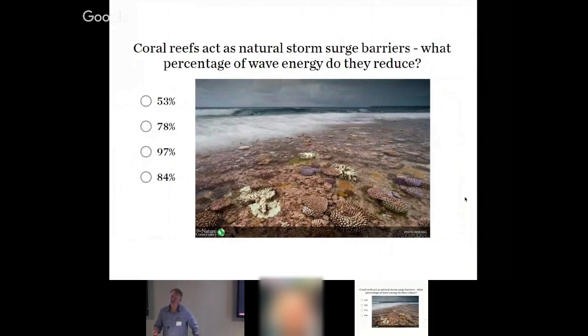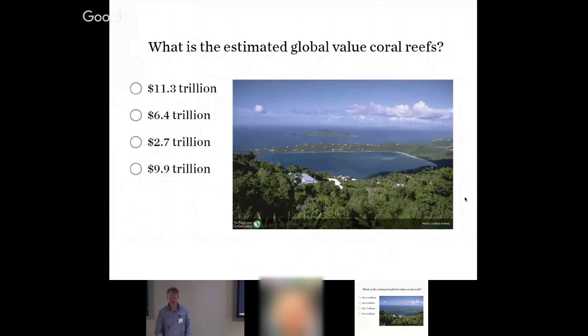Coral reefs act as a storm barrier to coastal populations. Several studies by the Nature Conservancy and others show up to 97 percent of incoming wave energy is reduced by barrier coral reefs. Just like Hurricane Sandy, natural coastal environments such as salt marshes and mangroves also attenuate energy from incoming waves — that's a huge service for coastal populations.